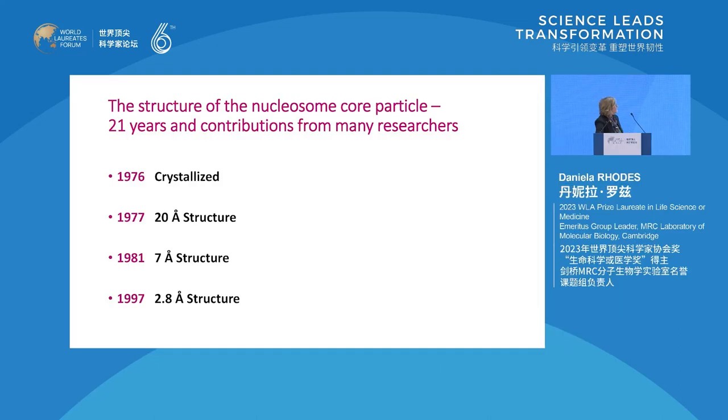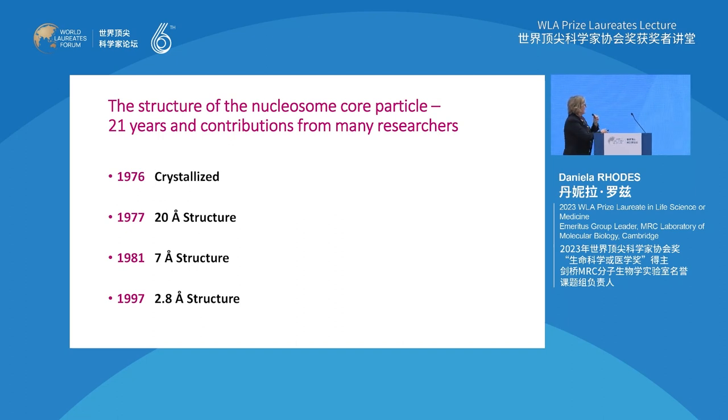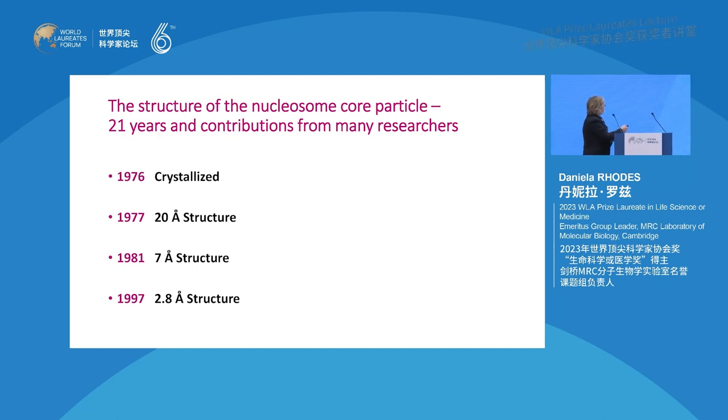The story started in 1976 when I obtained the first crystals of the nucleosome core. We had a very low-resolution structure in 1977, and then between 1977 and 1981, Tim Richmond joined the lab, and by 1981 we had the seven-angstrom structure which gave the overall architecture of the nucleosome.